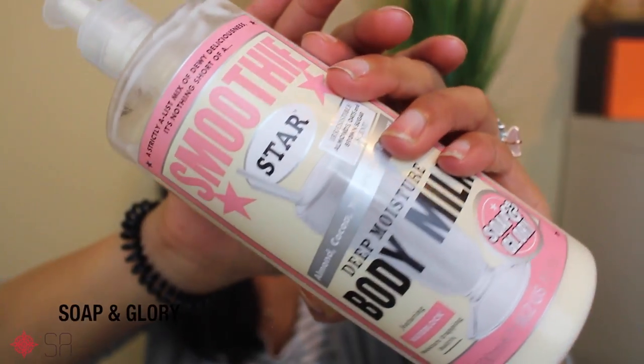Since I use this one mainly to moisturize my hands and my feet right before I go to bed because it is so moisturizing, I wanted something just a little different for after I shower. Believe it or not, Soap and Glory — a lot of their products are vegan and cruelty free, not all of them because they said they can't verify all of the ingredients — but this one, the Smoothie Star Deep Moisture Body Milk, smells absolutely amazing. If you like the smell of maple or sugar cookies, it's that kind of smell, and once I put it on after I get out of the shower, I just feel like a million bucks.